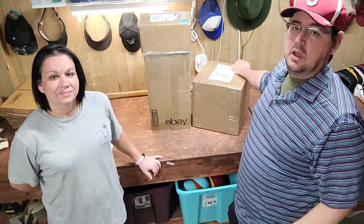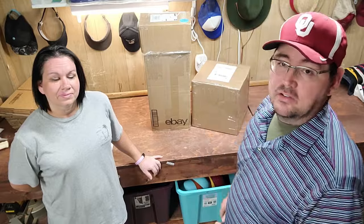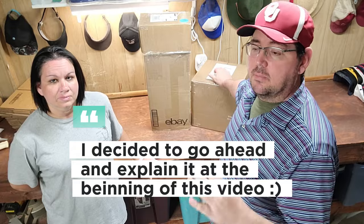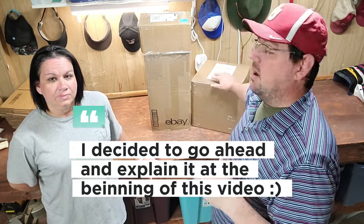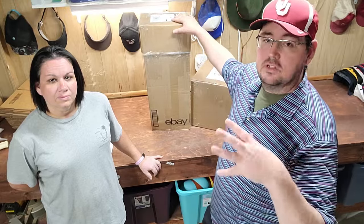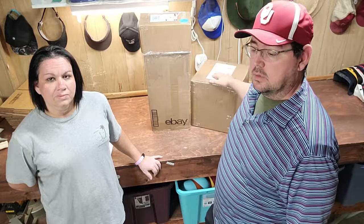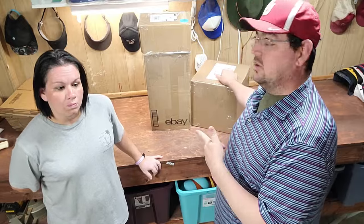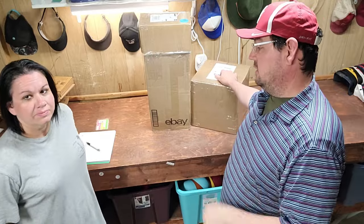I've wanted to do this video since we got our very first question on how to source hats. I went on to eBay and bought a couple of hat lots — I paid $200 for both boxes: about $150 for one including shipping, and about $50 for the other. I'm going to show you how we bought the lot, and Mary is going to track each hat as we sell them and give you an update.